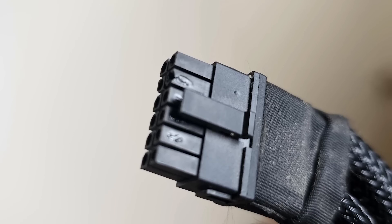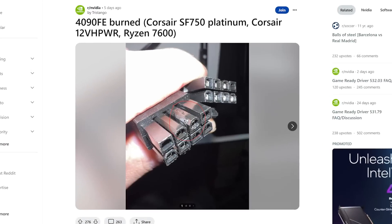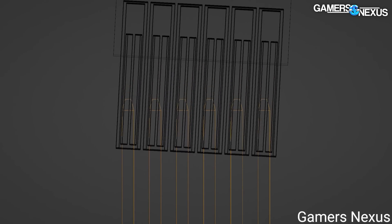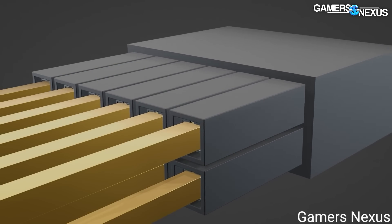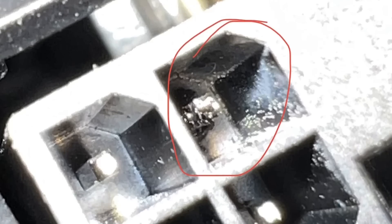Maybe the connector got misaligned when pressure was applied, or maybe it came out over time. There's another similar story along with other posters saying the same thing. Basically, the 4090's connector could still have issues beyond seating correctly, or they may just be pulling out over time — which is really just as bad. Hopefully NVIDIA can figure something out soon.